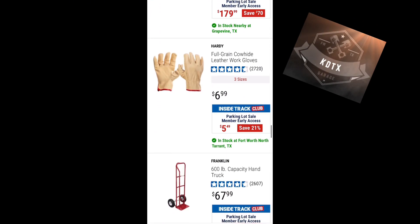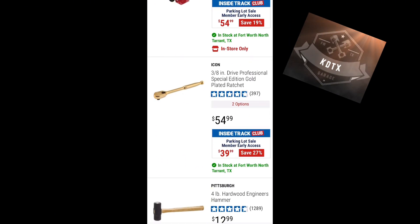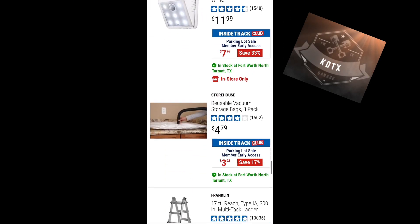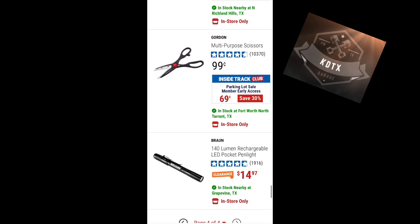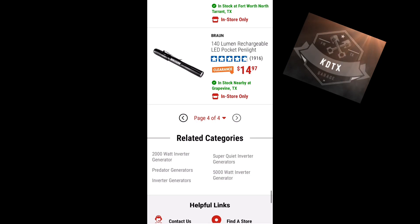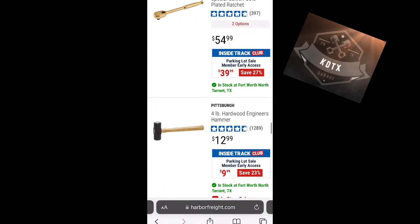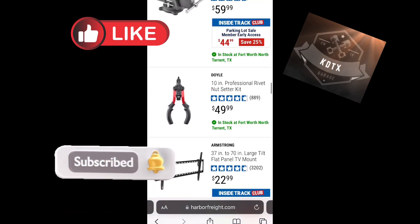One thing I noticed for this parking lot sale is they only have one Icon ratchet — the gold one for $39, 27% off — but no other Icon tools that I saw. It's a bummer they're not doing that 40% off Icon ratchets like last time. So that's it for the sales — definitely not as good as the last parking lot sale, but some decent deals. Check them out.